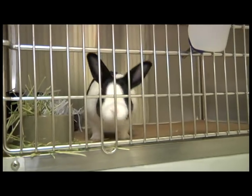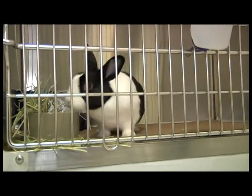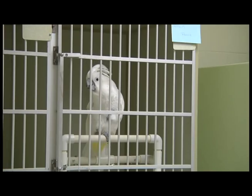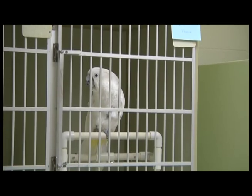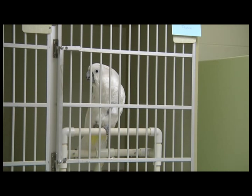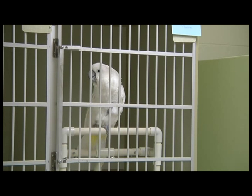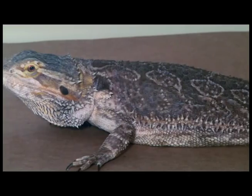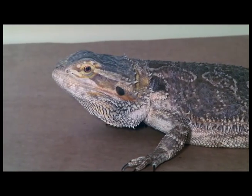The Mammal Ward is designed for sick or injured rabbits, ferrets, guinea pigs, chinchillas, and other small exotic mammals. The Avian Ward houses pet birds such as parrots, finches, and doves with non-infectious illnesses or injuries. The Reptile Ward has specialized cages for pet turtles, lizards, non-venomous snakes, and amphibians.